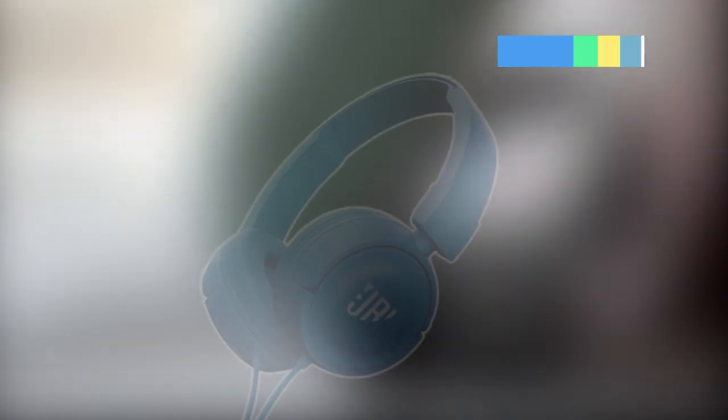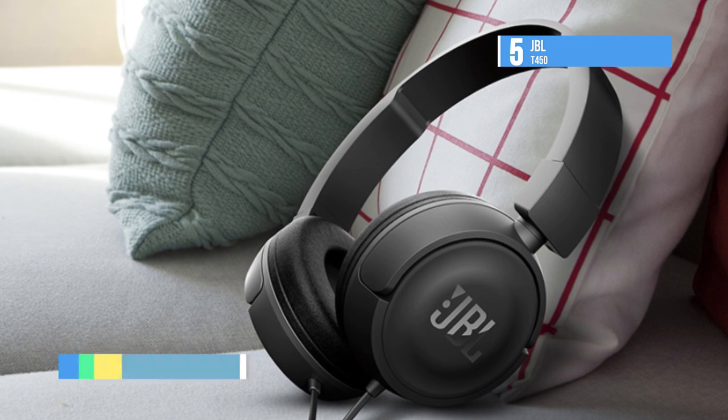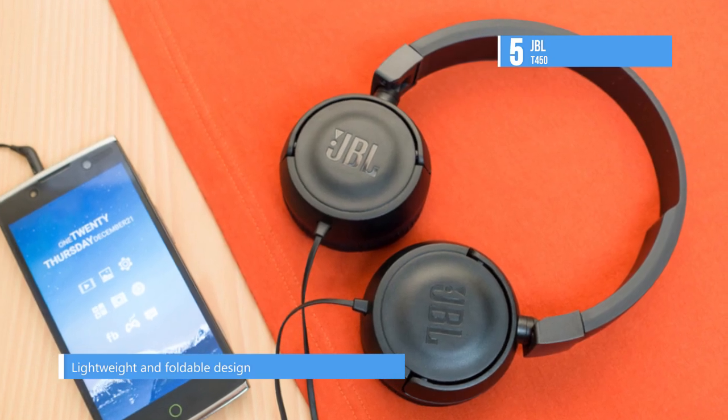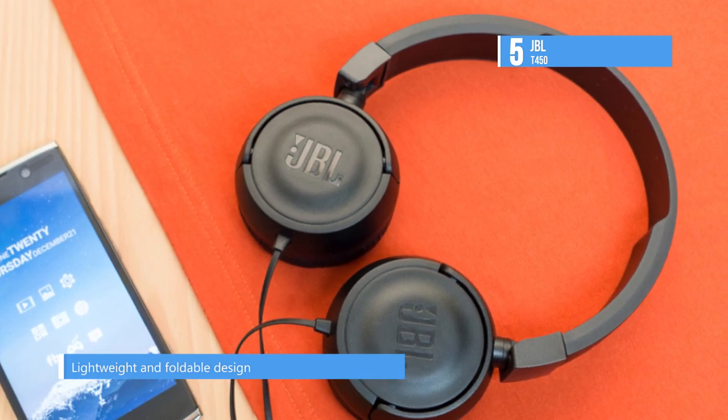The JBL T450 are on-ear headphones designed to deliver audio fidelity and long-wearing comfort. Apart from being lightweight and compact, they feature 32mm dynamic drivers tuned for a frequency response of 20Hz to 20kHz with JBL's pure bass sound emphasizing a deep low end.